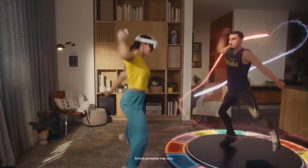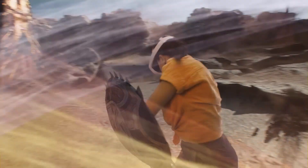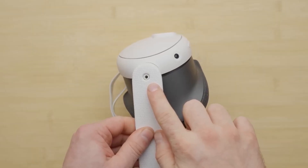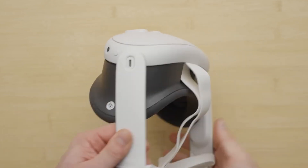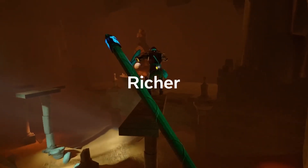A prominent aspect is its color pass-through cameras that allow you to engage with the actual world, even with the headset on. While it might not match the Apple Vision Pro in terms of lifelike quality, the Quest 3 nonetheless provides a remarkable mixed reality experience.